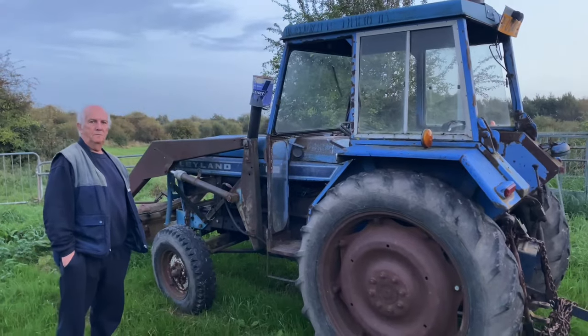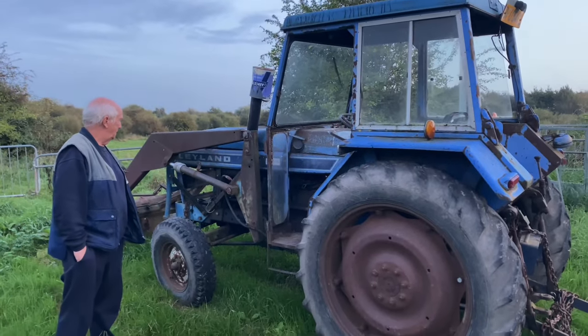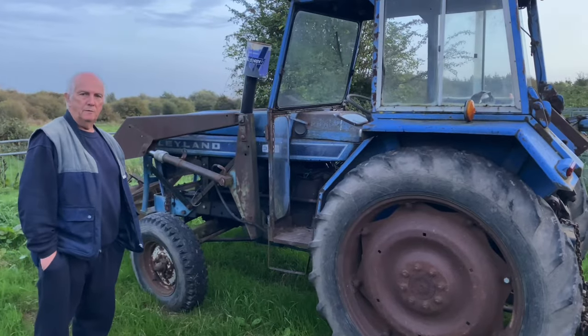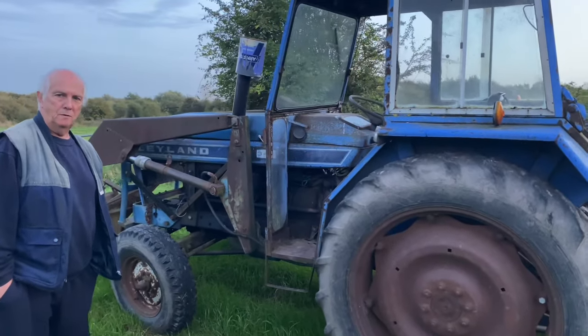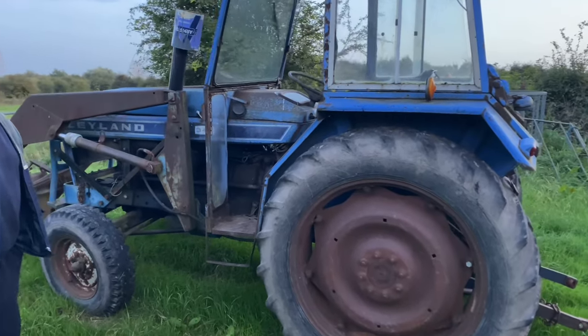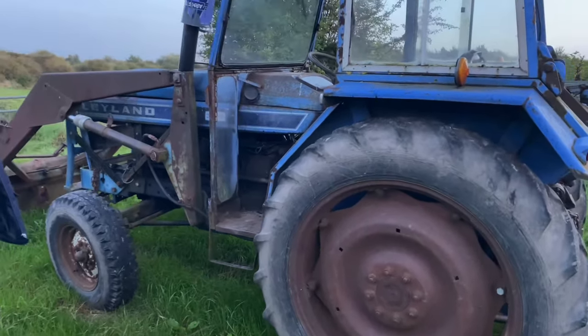This is one of Phil's tractors. Phil tells us it's a Leyland 344, 1973 — rough and ready but it works, does the job. It's a grandmother kit, as he puts it.